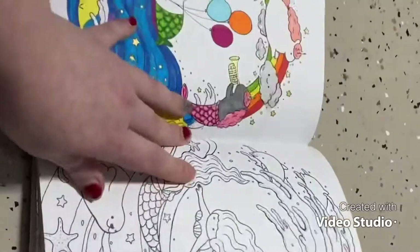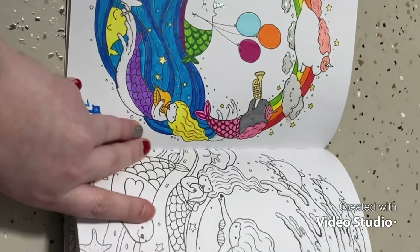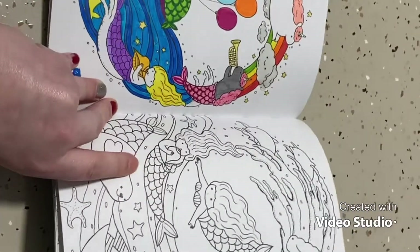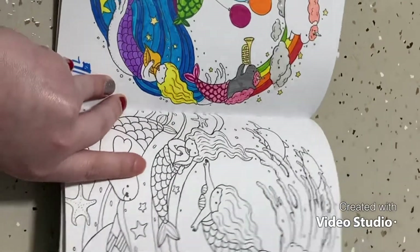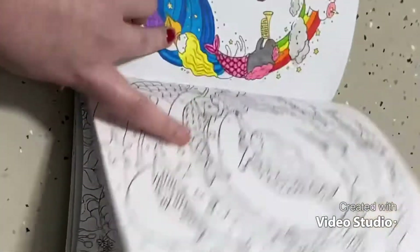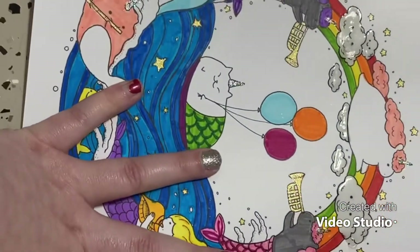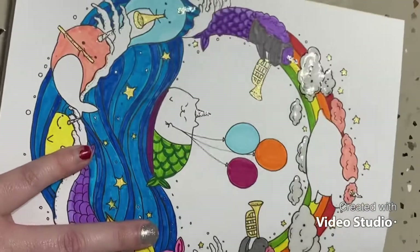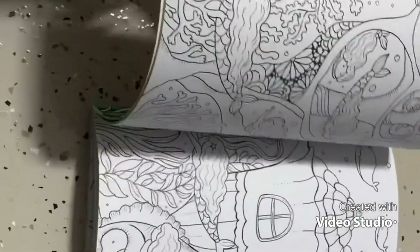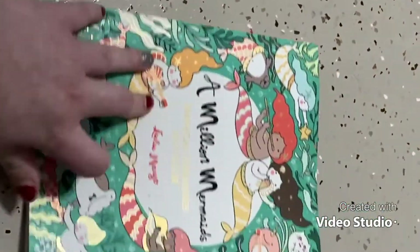This has to be my favorite page I've done in A Million Mermaids — done with Super Tips majorly, plus glossy accents on the clouds, Stickles on all their cute little horns, and a glitter gel pen for the stars and their little trumpets. Lots of detail going on! I really love this book and can't wait to do more. That was A Million Mermaids.